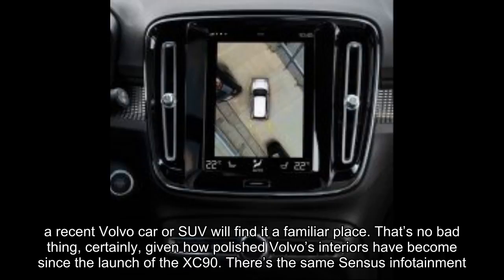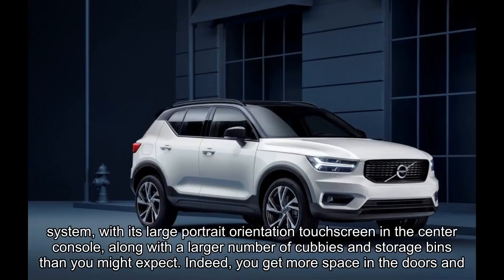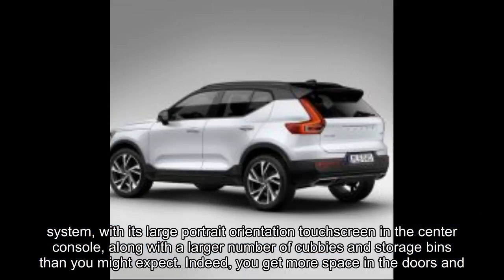Inside, anybody who has been in a recent Volvo car or SUV will find it a familiar place. That's no bad thing, certainly, given how polished Volvo's interiors have become since the launch of the XC90. There's the same Sensus infotainment system, with its large portrait-orientation touch screen in the center console, along with a larger number of cubbies and storage bins than you might expect.